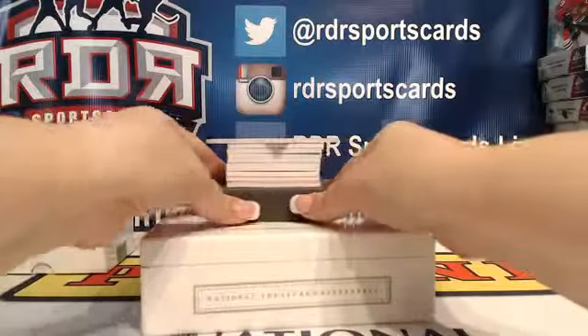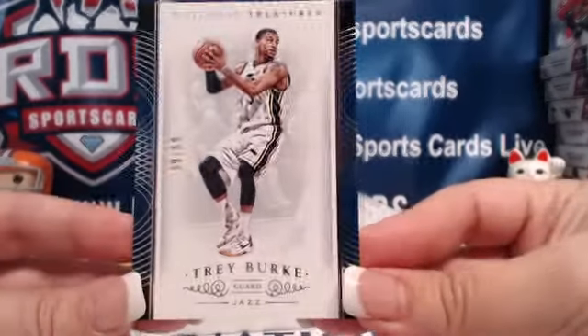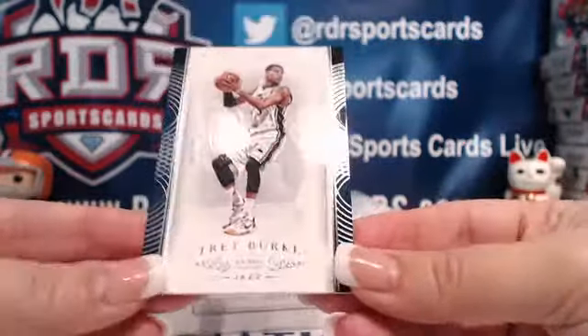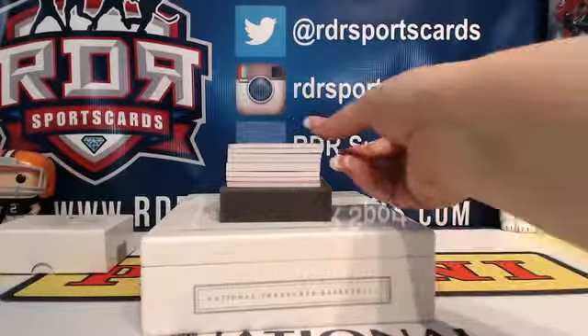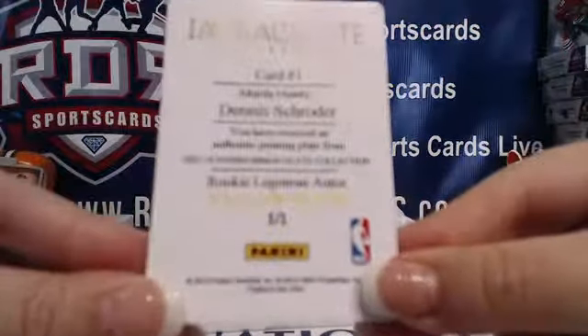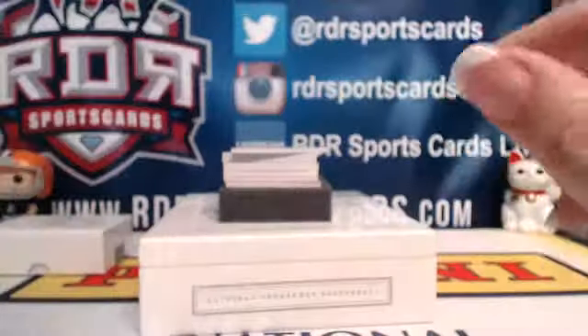We are going to start off first with our base card. This is Trey Burke, 30 out of 99. And our printing plate is Dennis Schroeder for the Atlanta Hawks — a rookie Logo Man Autos yellow plate from the Immaculate Collection.